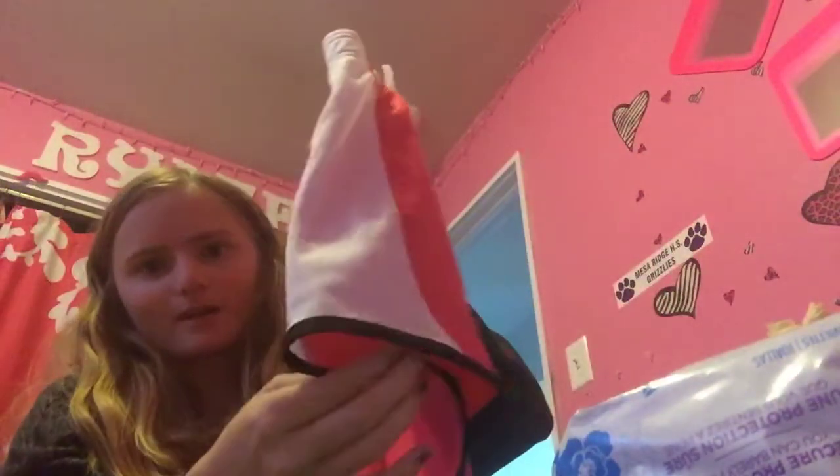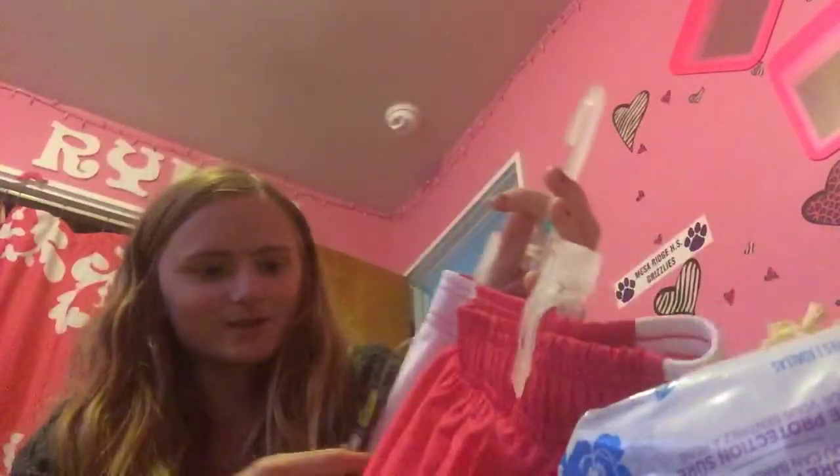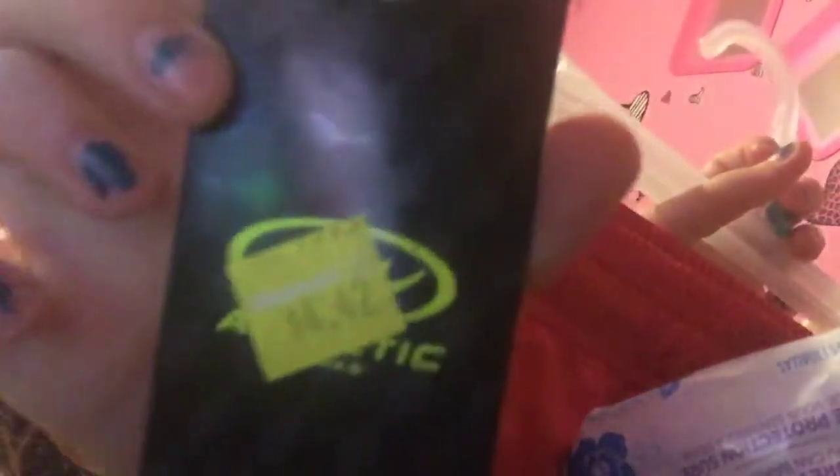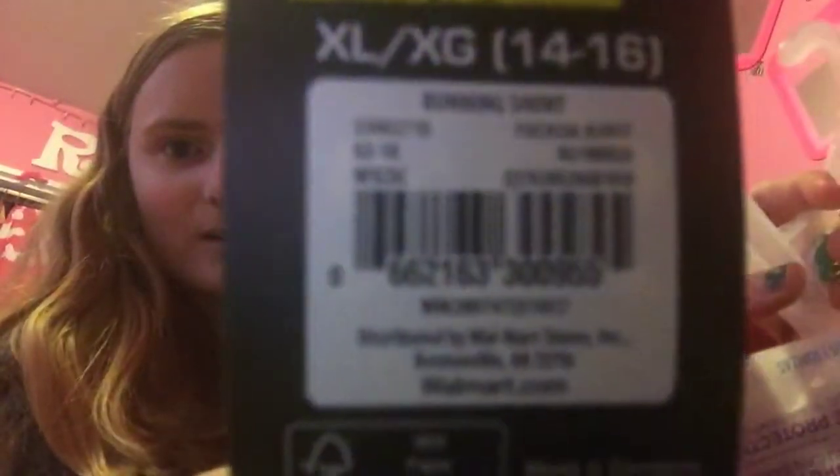I got these really cute shorts for me for next summer. They're pink and on the side they have black trim and white. I got a size 13/16. They were tagged $4.98, so they went down in price, and they were tagged originally at $42 and $3, and they're now getting up to $1.